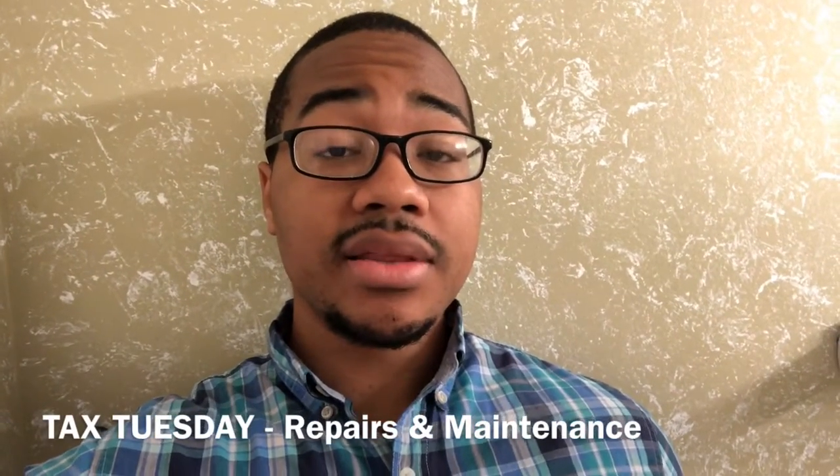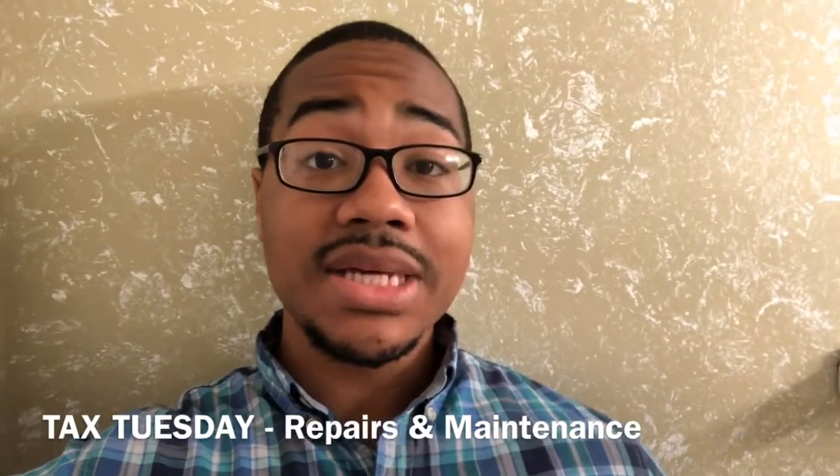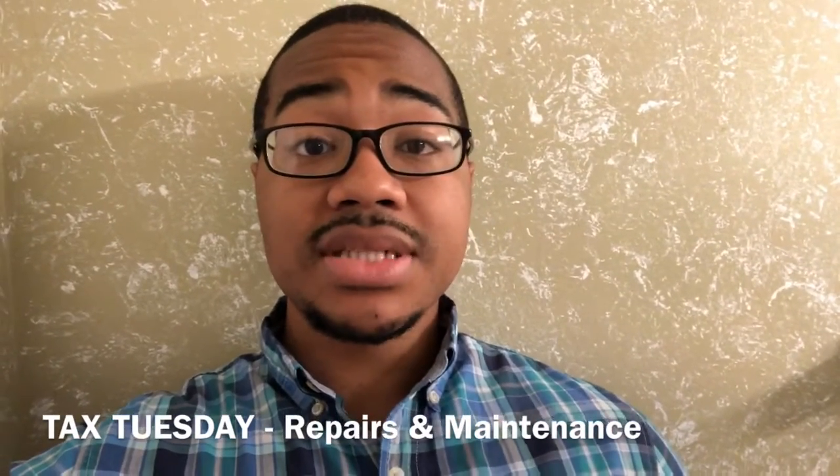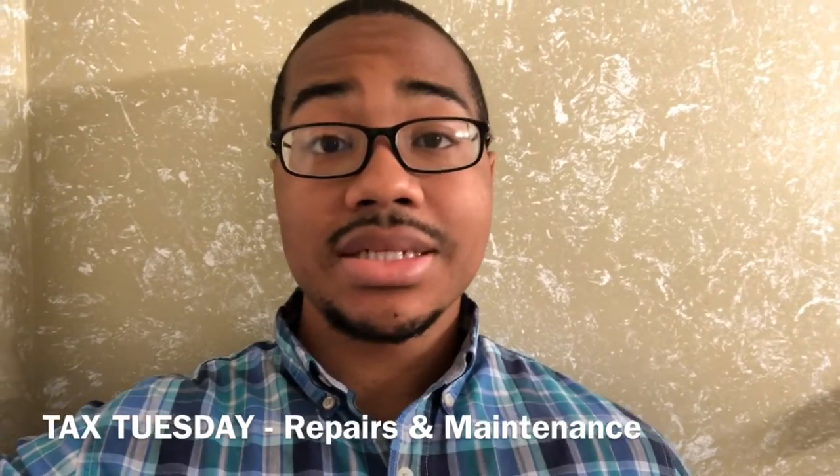Hey, what's going on guys? Another day, another vlog, and it is Tax Tuesday where we try to give you some tips to help you save money with your taxes. So today we're going to talk about repairs and maintenance.